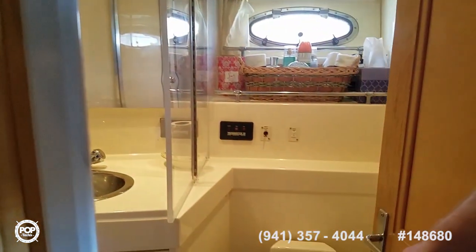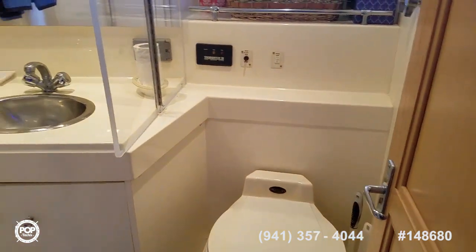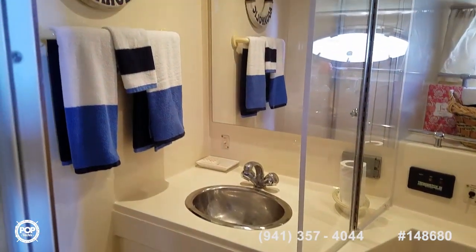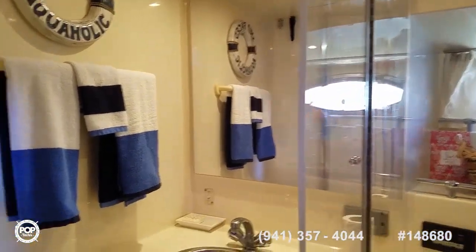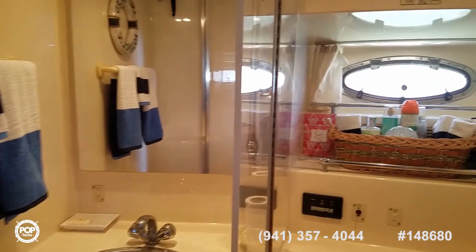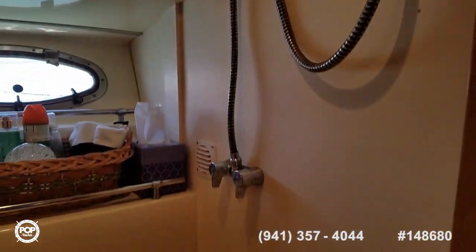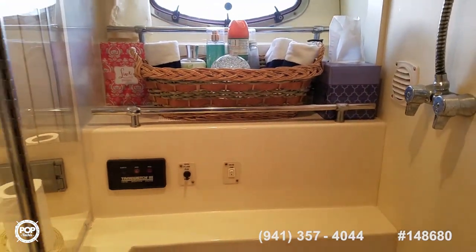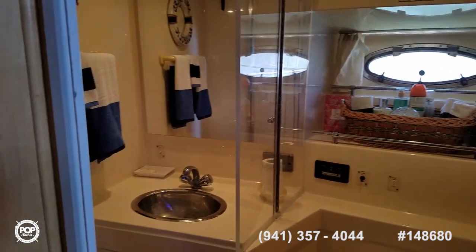Now the forward head. Vacu-flush with simple foot pedal operation. Plenty of counter space. The shower door closes off — keeps the sink area dry so only half the room gets wet. Hot and cold water shower. You've got a tank monitoring system, ventilation fan and window, and two power outlets.